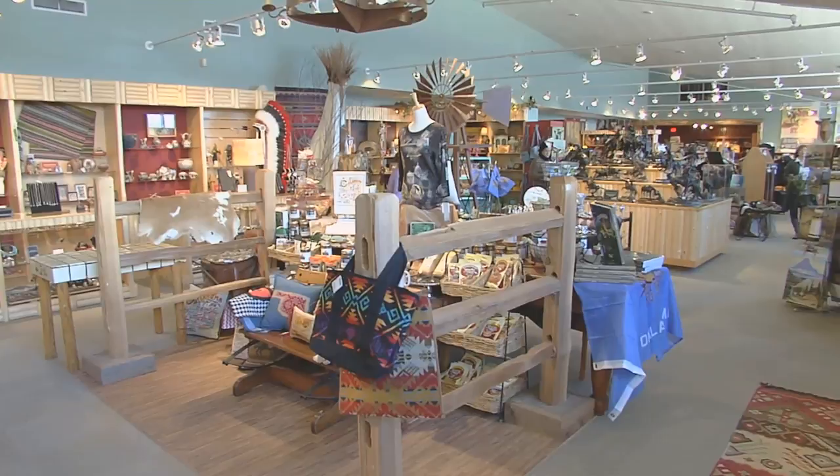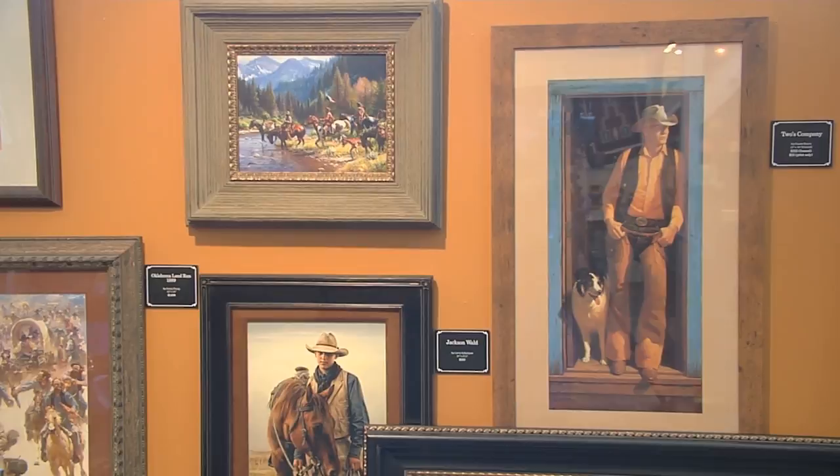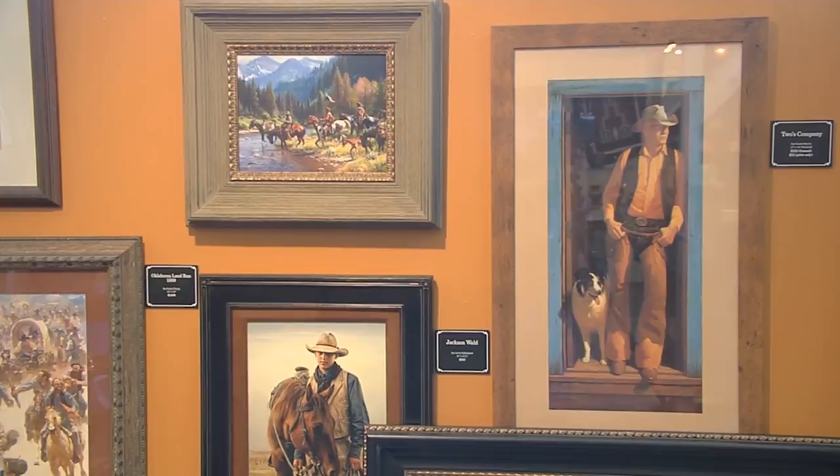You'll also find at the museum store wonderful books, clothing, Native American jewelry, pottery, and more. We've got a unique offering that reflects the American West and what is available to the public in the museum store. But regardless of the reason you come here, you'll walk away with an enduring love for the American West, our region, and its people.